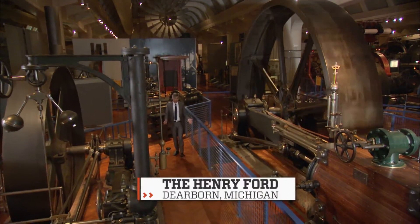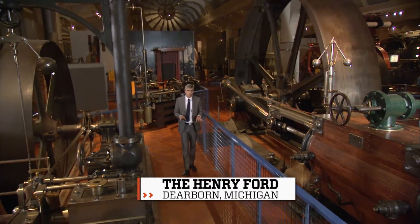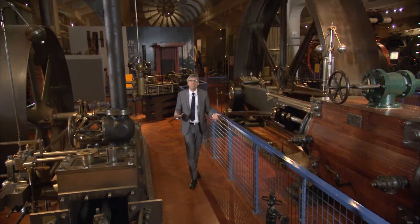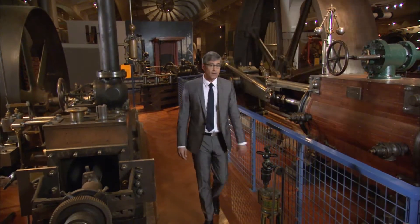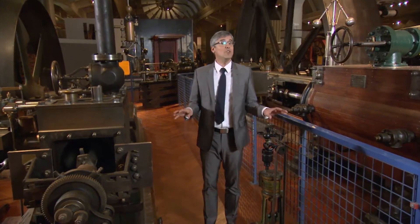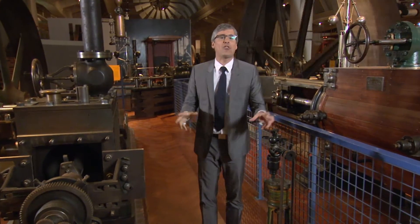One of the biggest pains when you're grocery shopping is dealing with the cart. They give you antiseptic wipes to clean the handle, but then you end up pushing it with your knee until it dries. Plus there's always one wheel that likes to mess with you. But what if you didn't even have to touch that shopping cart? What if it followed you around like a loyal puppy with a basket?